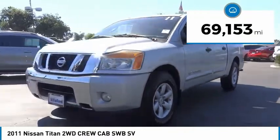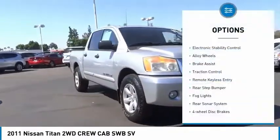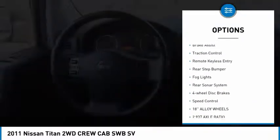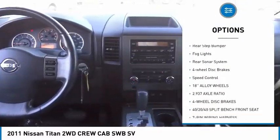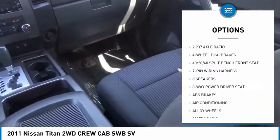This vehicle has less than 70,000 miles. Here are some of this vehicle's great options: electronic stability control, alloy wheels, brake assist, traction control, remote keyless entry, rear step bumper.